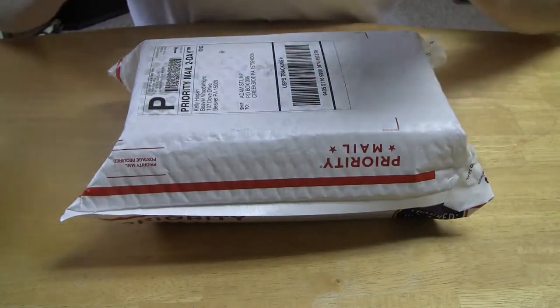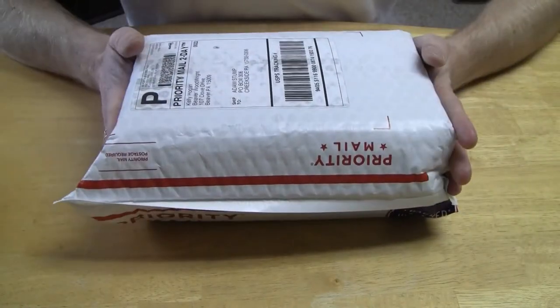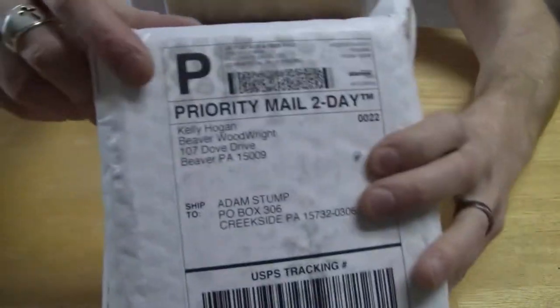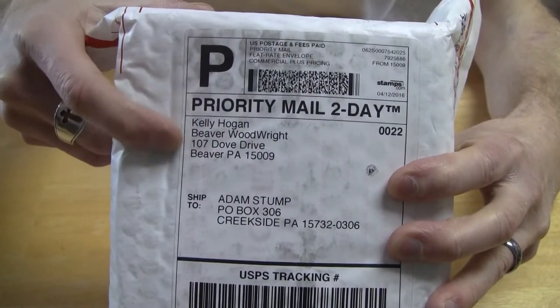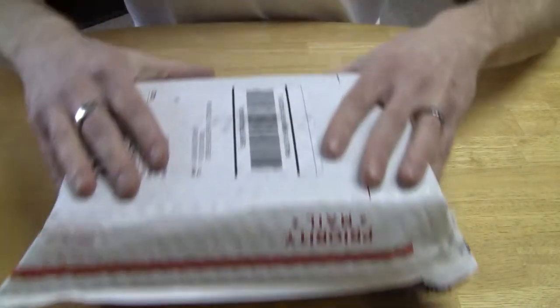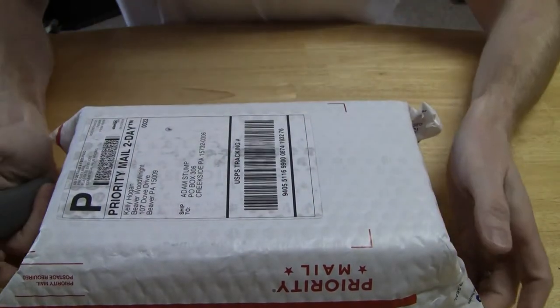Hey everyone, I hope you're having a great day. I am having a great day because I just got the newest limited edition soap and aftershave from Kelly Hogan, aka The Beaver Woodwright, and I'm actually going to do an unboxing of this because I want you to see what a great guy he is and how he packs his stuff.